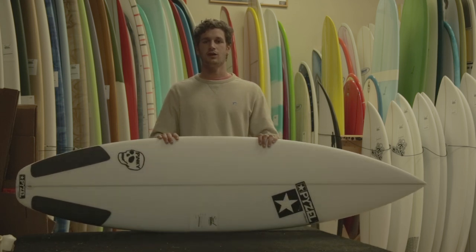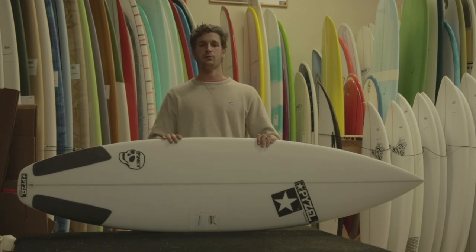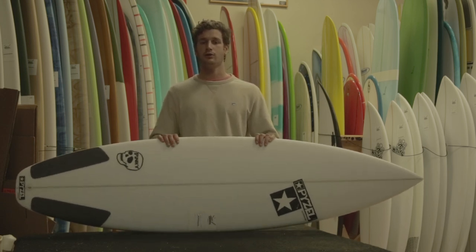Hey guys, this is Alfredo from The Surf Station doing another review from Pyzel. Today we're going to be looking at the Pinky. The Pinky is especially famous because it's the first board John John won his first ASP Tour event on in Rio, Brazil.